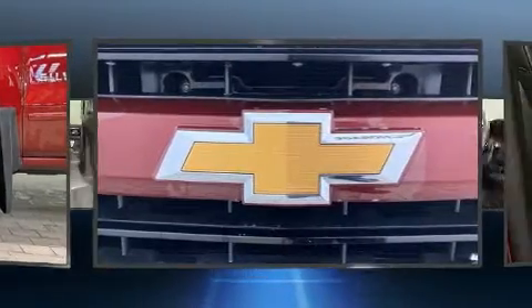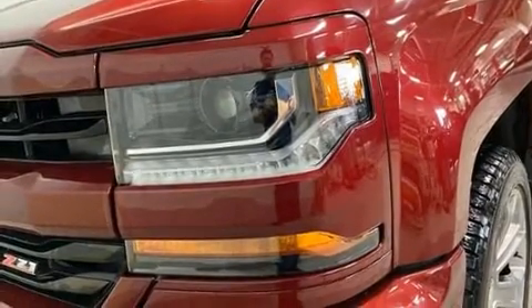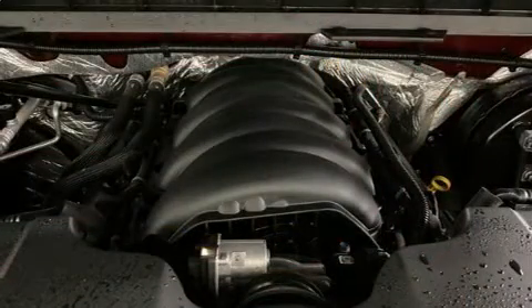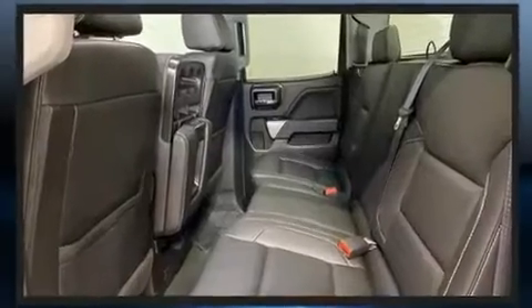Top features include remote keyless entry, front and rear reading lights, a rear step bumper, high-intensity discharge headlights, heated door mirrors, and cruise control. Premium sound drive six speakers provide you and your passengers a sensational audio experience.